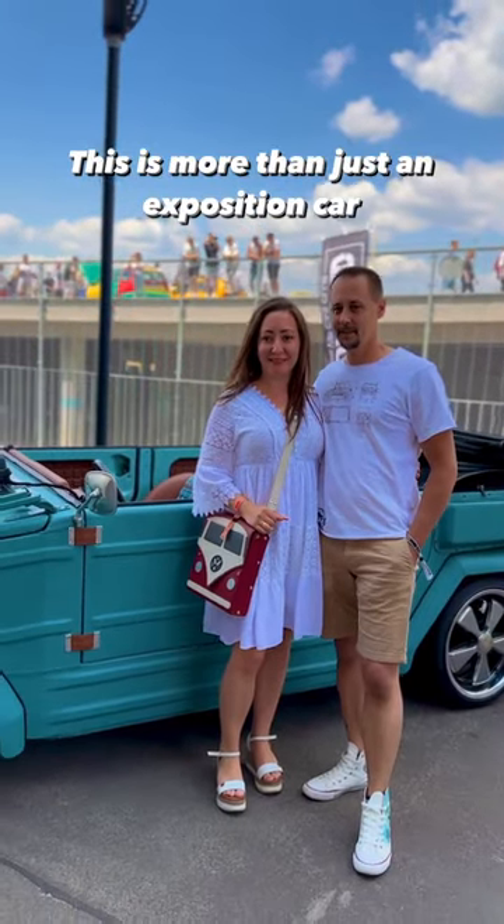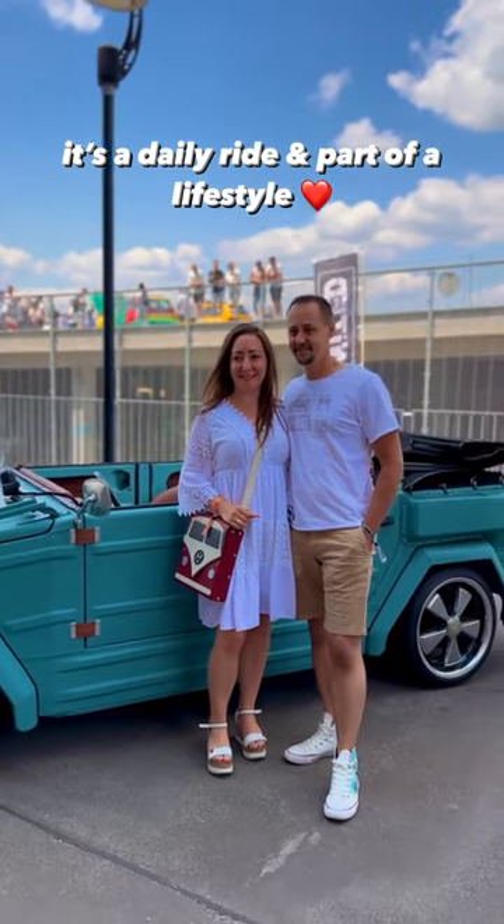This is more than just an exposition car. It's a daily ride and a part of a lifestyle.